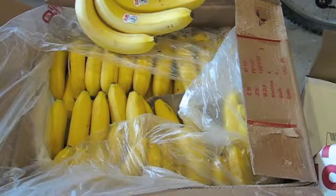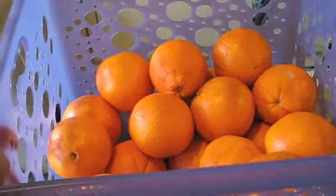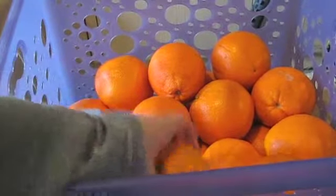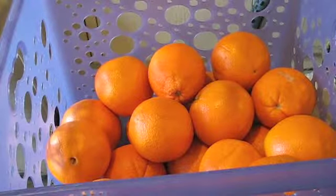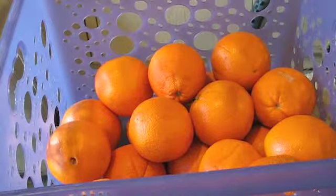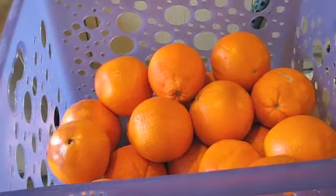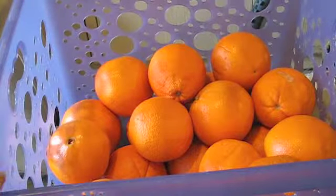Then under this we have oranges. We also get oranges in bulk — we juice these. We have a citrus juicer so that helps a lot. These ones are navel oranges; sometimes we get different ones. These ones right now taste really good.